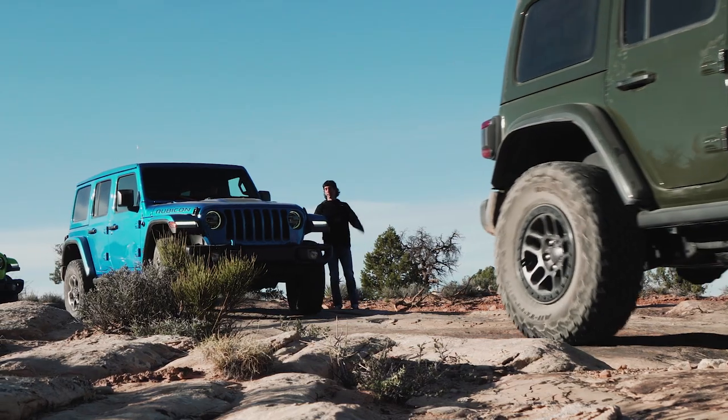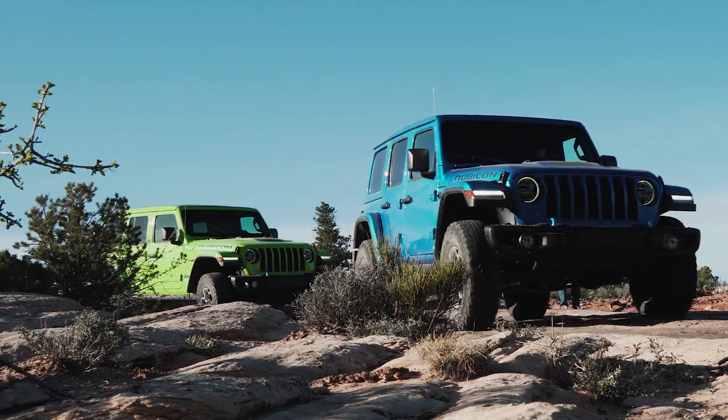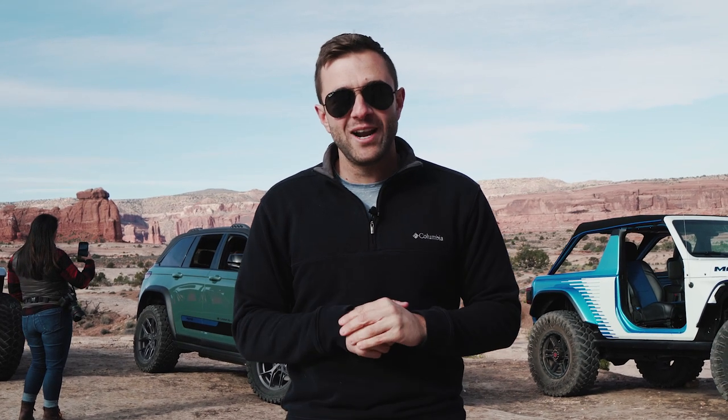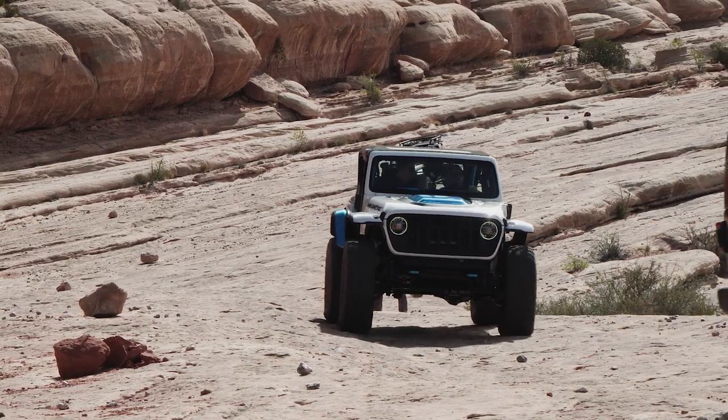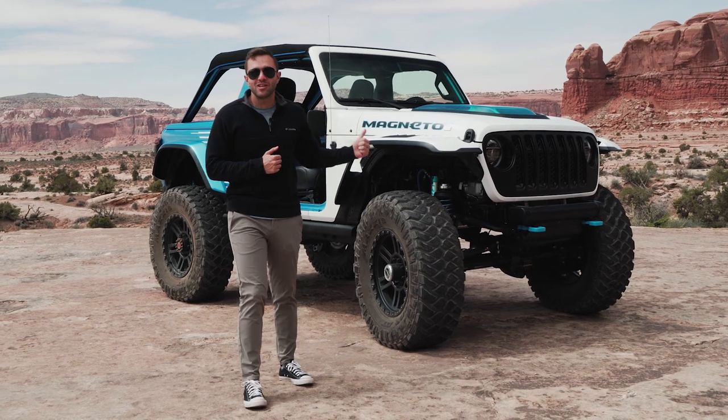Hey everybody, welcome back to the Motor1 YouTube channel. Today we are in beautiful Moab right before the Easter Jeep Safari, and as ever Jeep has brought out a buffet of concept vehicles. There are a lot of different electrified products this year, lifted vehicles, everything in between — a ton of cool concept cars. Let's go check them out right now.